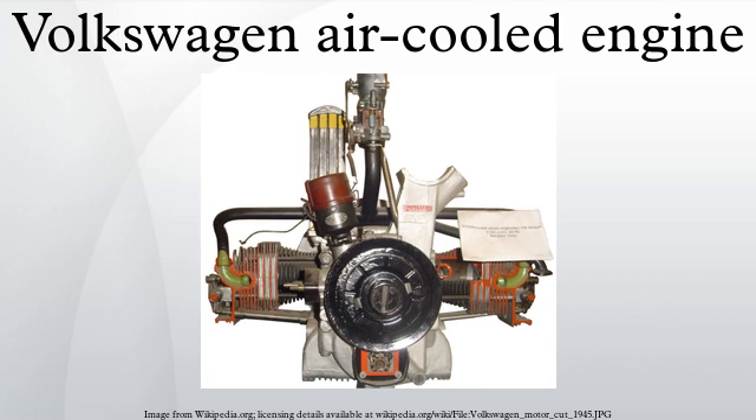Variations of the engine were produced by Volkswagen plants worldwide from 1936 until 2006 for use in Volkswagen's own vehicles, notably the Type 1, Type 2, Type 3, and Type 4. Additionally, the engines were widely used in industrial, light aircraft and kit car applications.